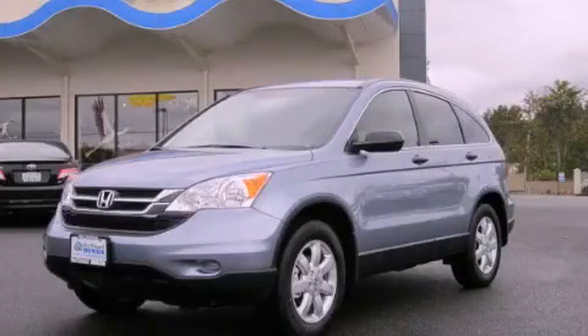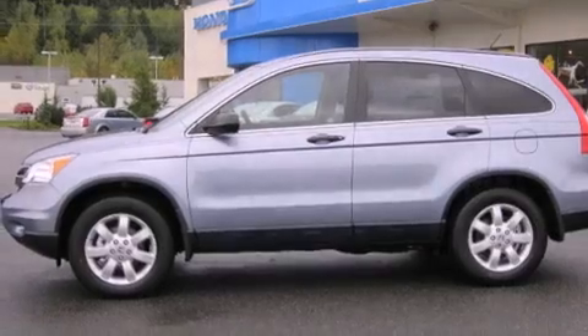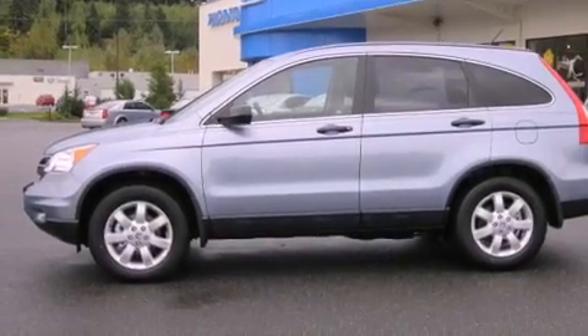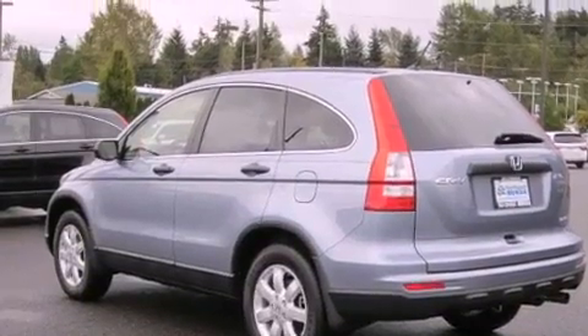This is a brand new 2011 Honda CR-V. Safety, space, and comfort. Its top features include steering wheel controls, a rear window defroster, and a CD player.